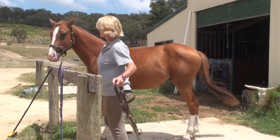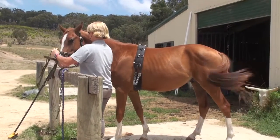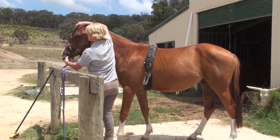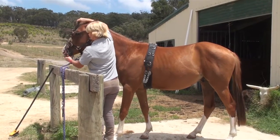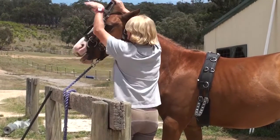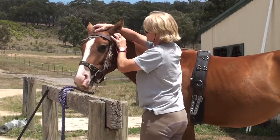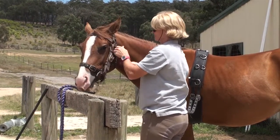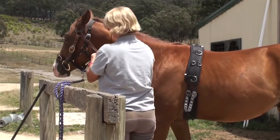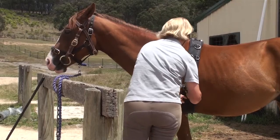And I've just got this so that you can see him being bridled as well. These are the things I teach all my youngsters. I think it's really important that they have this basic foundation education before they go out to grow, so that they're easy to handle and they understand being tied up and having their feet picked up and being saddled up — all those things that are so important and so much easier to learn when they're young.